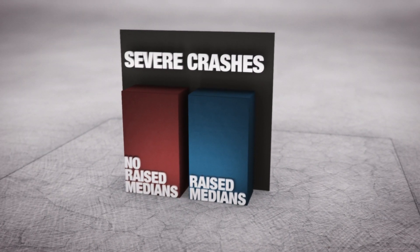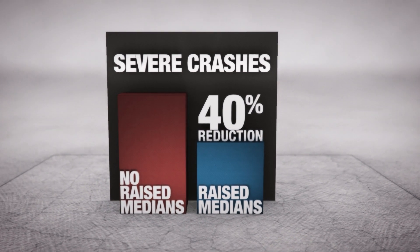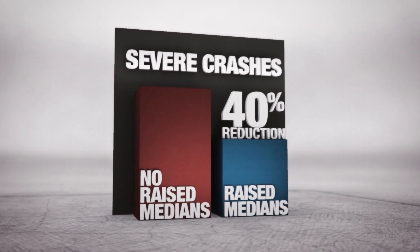Studies have shown that installing raised medians reduces crashes by 40%, making it one of the most effective safety features for today's roads.